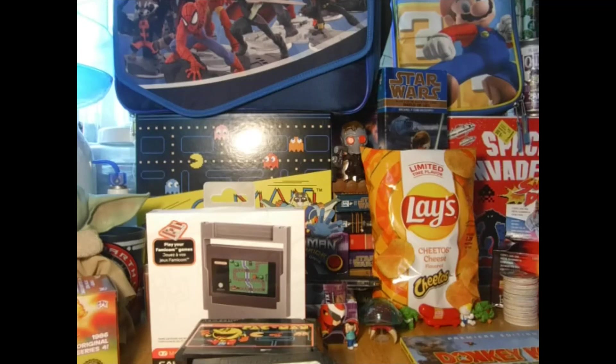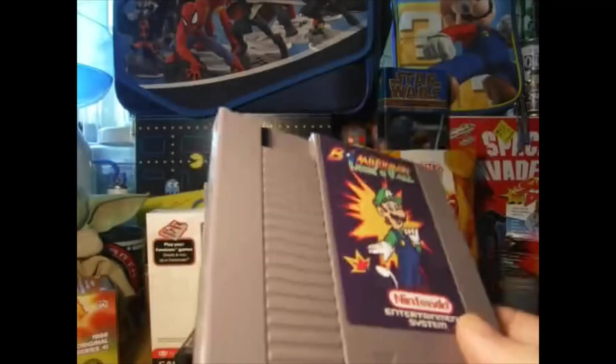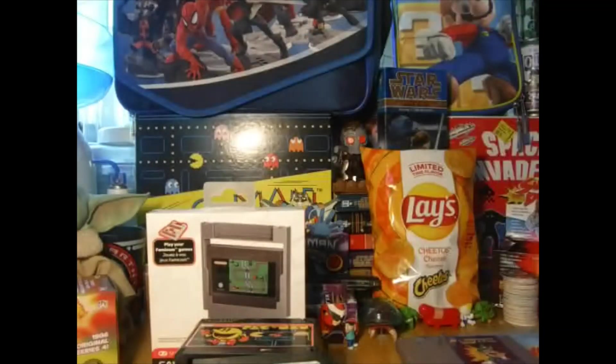The next thing I picked up was an NES hack called Bummerman: Luigi's Fall, where you play as Luigi but you're playing Bummerman - because why not. And this next one I picked up because we never got an American release for this game; it came out on the Famicom.